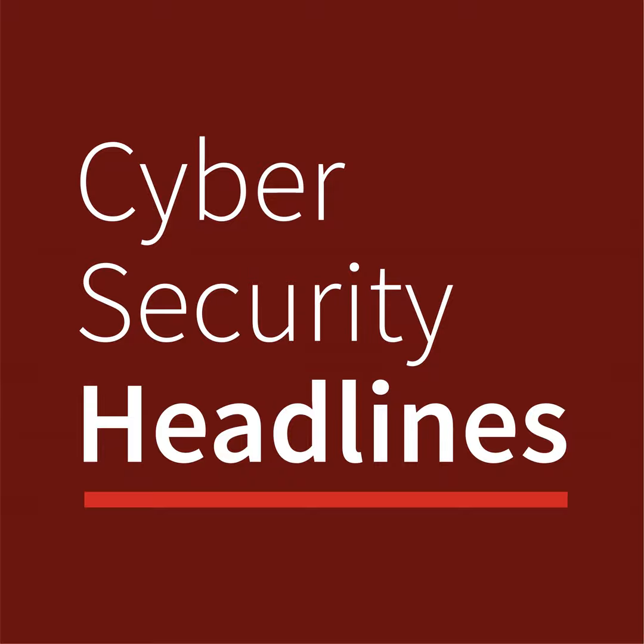ToddyCat targets Exchange servers with new malware. Kaspersky researchers have discovered a new APT group dubbed ToddyCat targeting Microsoft Exchange servers. ToddyCat leverages two formerly unknown tools the researchers called Samurai and Ninja. Samurai is a passive backdoor, while Ninja allows multiple operators to collaborate on a target machine simultaneously.